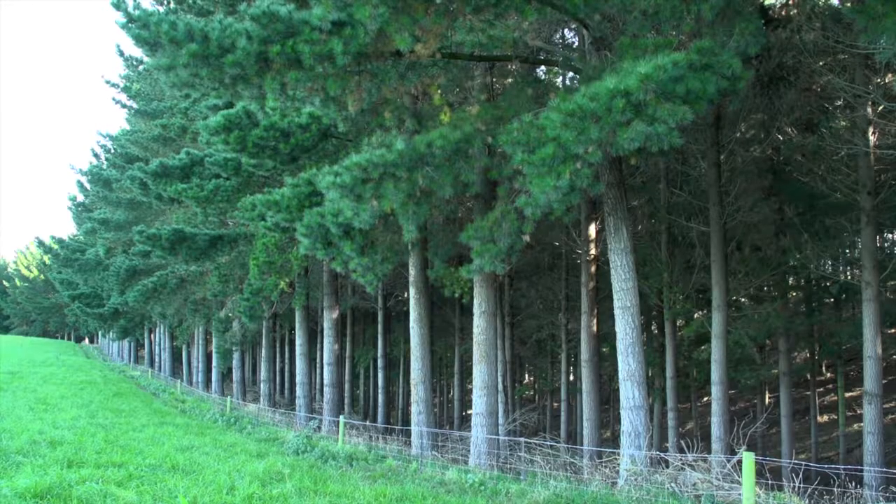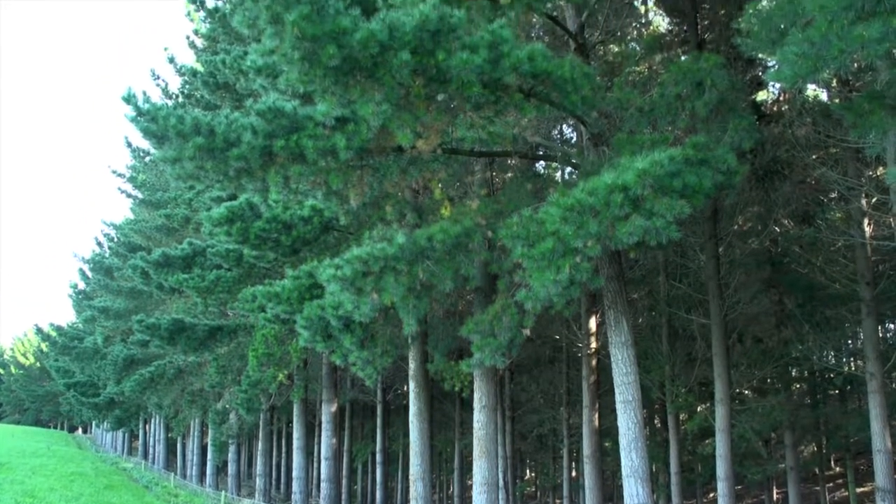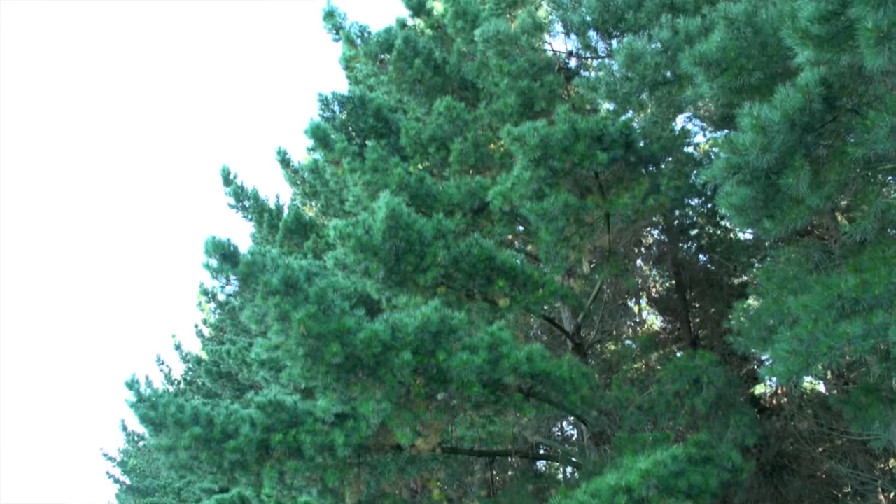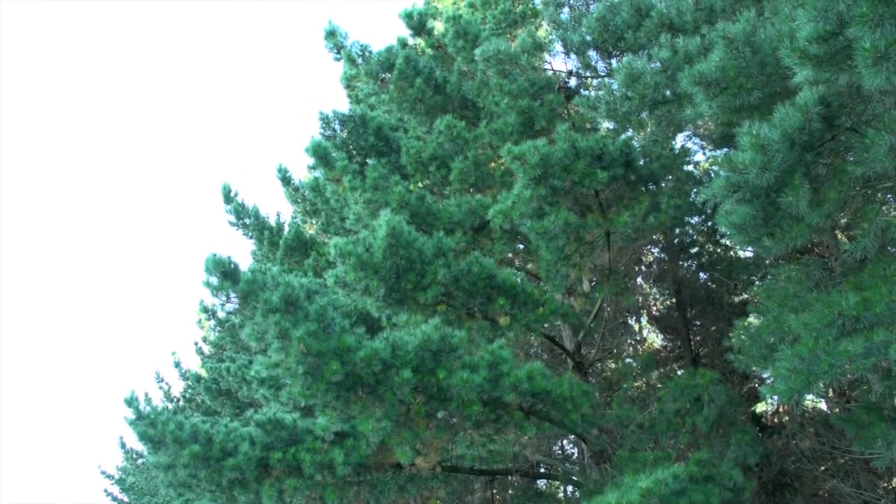Behind us is our oldest plantation of radiata, 23 years old. They're actually a very good stand — probably the best I've got of all the ones I've got. It's probably due to slight site selection. It runs through a gully with the high spots on each side, and the trees are extremely good throughout it.